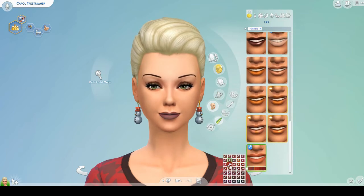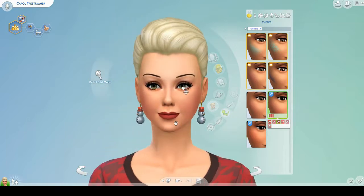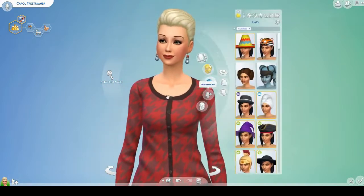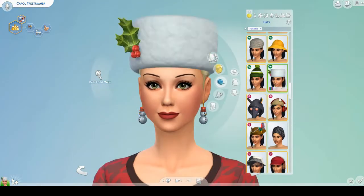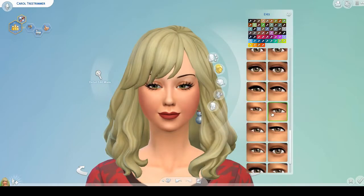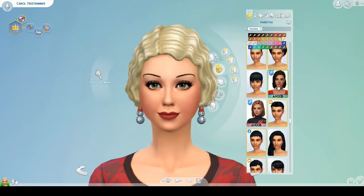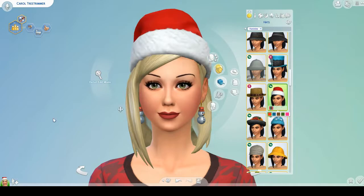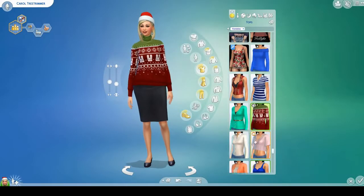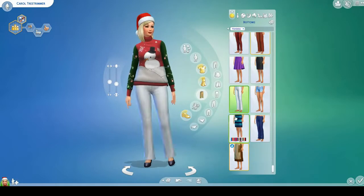What also comes to mind is — I don't know if anyone's ever seen the Santa Claus movies — but in the second movie, Santa has to find a wife, and he goes on a blind date with this crazy Christmas lady. She's wearing a big Christmas sweater, she's got a Christmas charm bracelet, and then she gets up in the middle of the restaurant and sings this Christmassy song. She's just out of her mind, and that's kind of who Carol is also inspired by — she's a mix between that woman and Mrs. Claus. She's got her Santa hat and her snowman earrings.